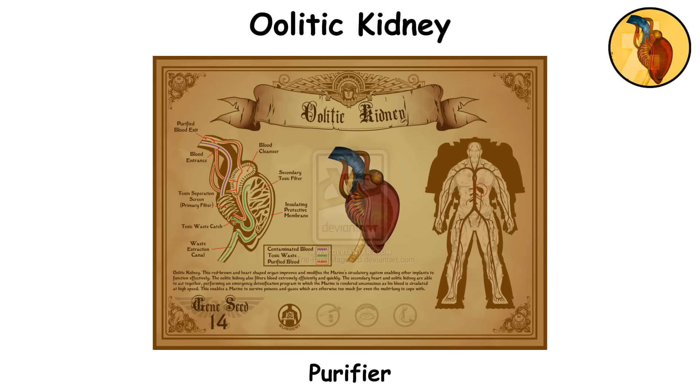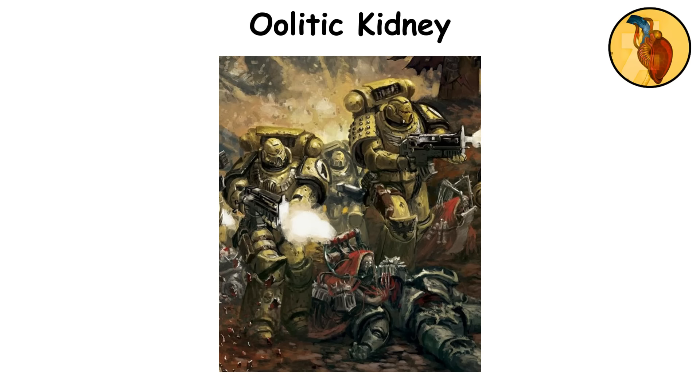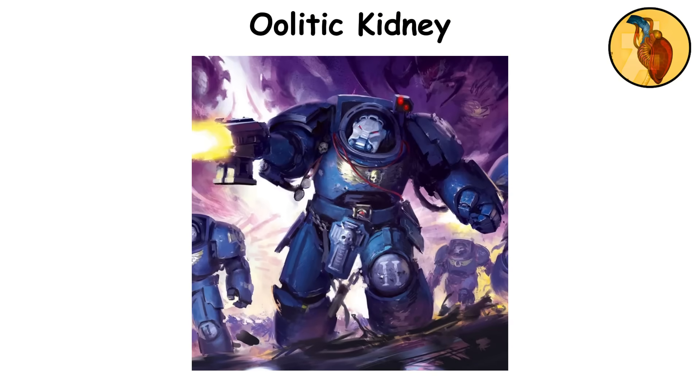Oolitic Kidney. Dubbed as the purifier, this organ is implanted in the abdominal cavity and integrated into the space marine's excretory system. Its primary function is emergency detoxification, allowing Astartes to survive exposure to poisons, toxins, and gases that would overwhelm even their enhanced immune systems. When triggered, the organ isolates harmful substances absorbed through touch, inhalation, or ingestion.